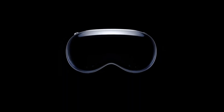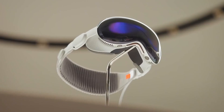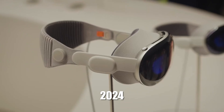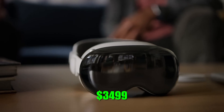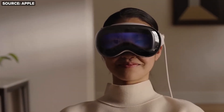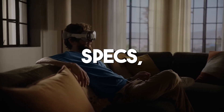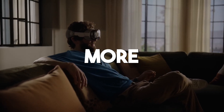We're going to give you the full rundown on Apple's first augmented reality and virtual reality headset, the Apple Vision Pro. Released in early 2024 with a hefty price tag of $3,499, this futuristic-looking gadget aims to take portable computing to the next level. We'll cover all you need to know about the specs, features, price, and more.